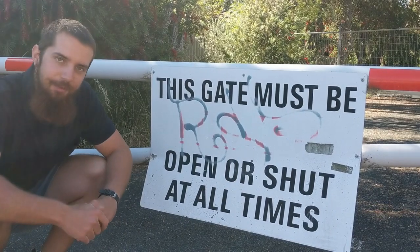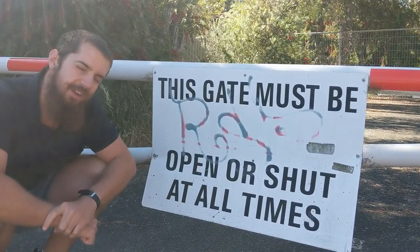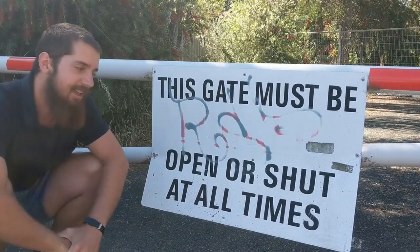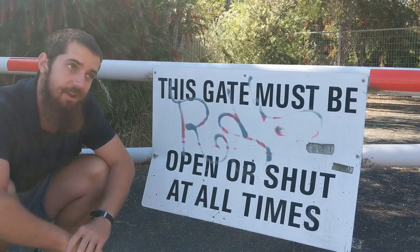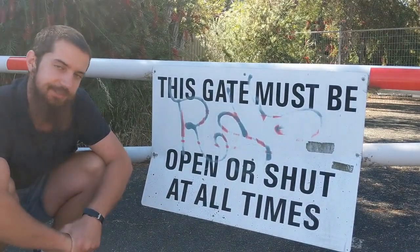Well, here we are at another detail in Willerton. This gate's sign states very obviously it must be open or shut at all times. I think the city accidentally ordered a quantum gate, so that it can be open or shut — or both — at any time, and so that's on the sign to keep it as a normal gate.